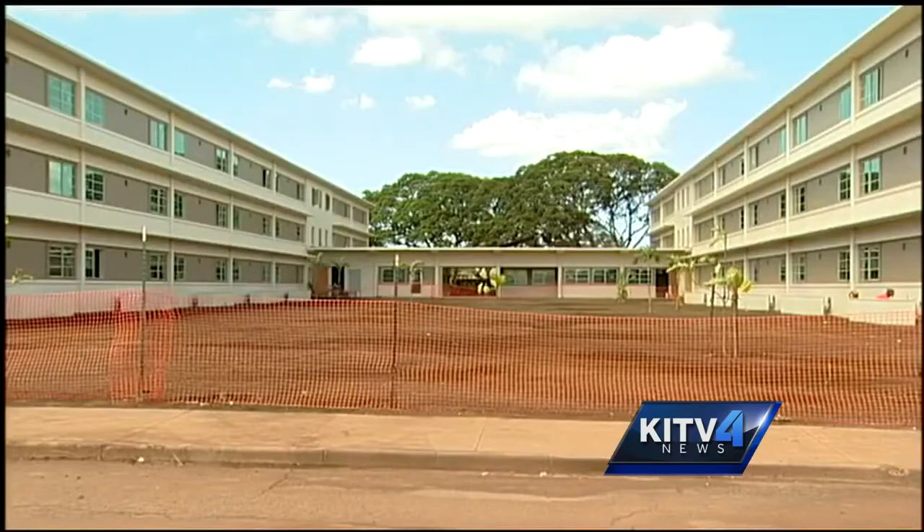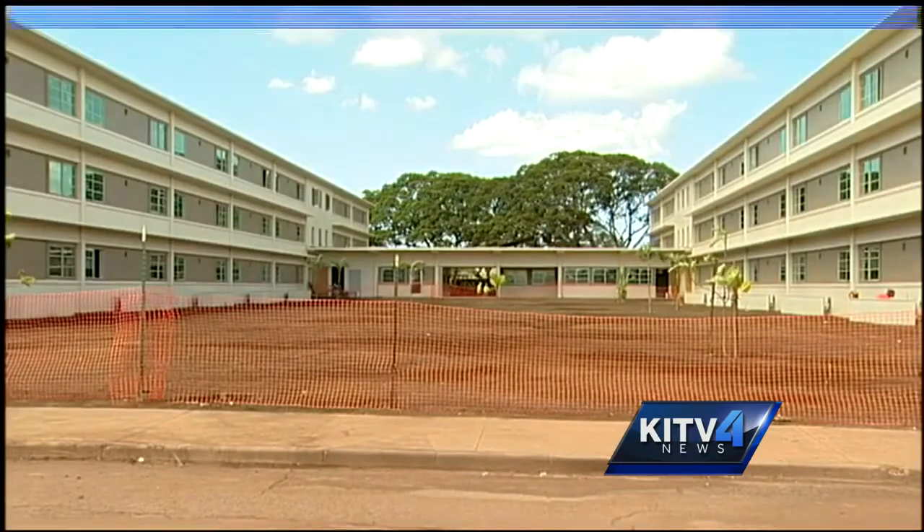Reporting from Kalailoa, Cam Tran, KITV 4 News. And we're told the apartments are also pet-friendly. To apply to rent one, you can visit our website, KITV.com. You'll find a link to an application.